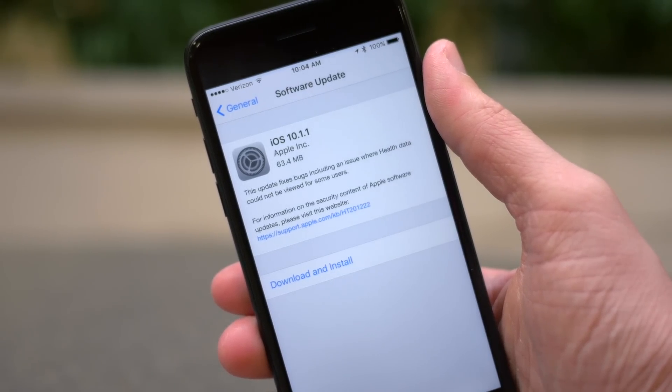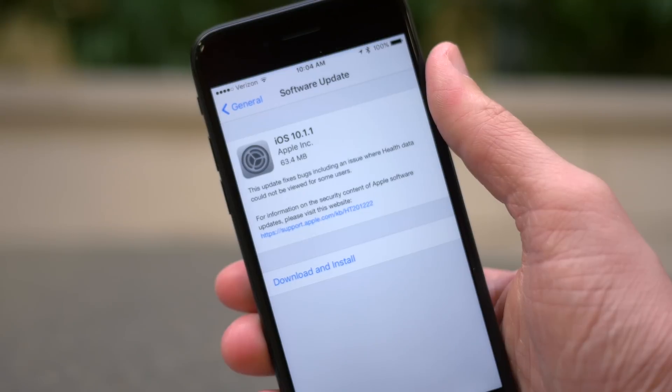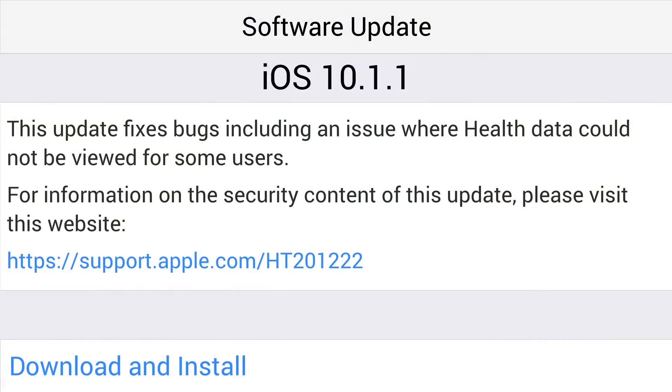But regardless, it came in at 63.4 megabytes here on my iPhone 7, and quite honestly, there's not all that much to talk about. The changelog reads as follows: this update fixes bugs, including an issue where health data could not be viewed for some users.